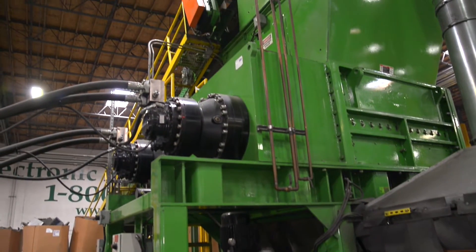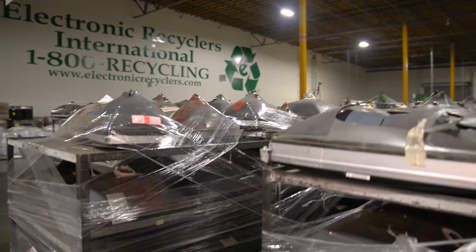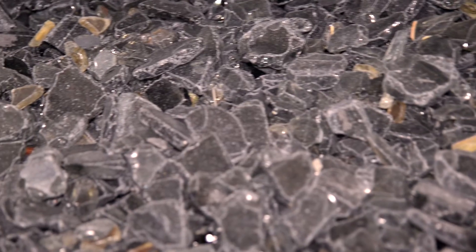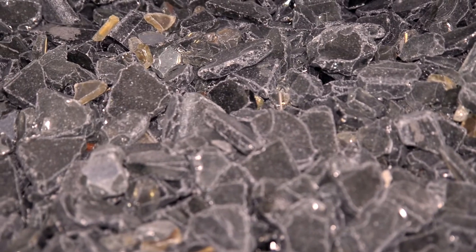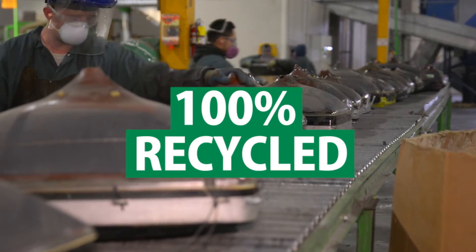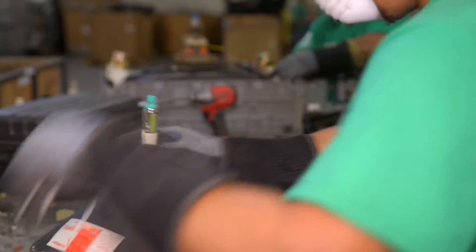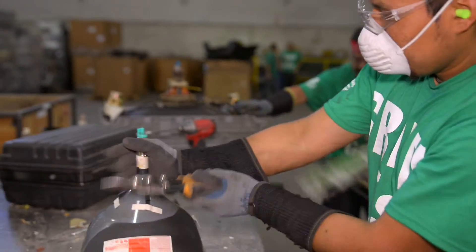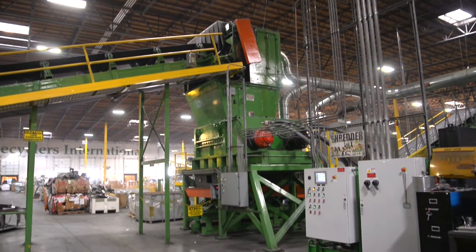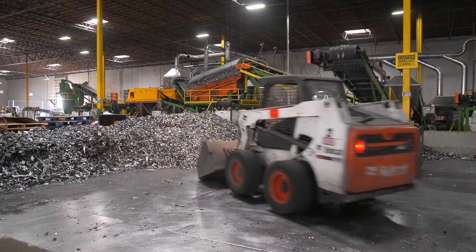Electronic Recyclers International's proprietary CRT recycling process is the most efficient and only hands-off CRT monitor recycling process in the world. While some electronic recyclers collect and stockpile glass — specifically lead-contaminated glass from CRT monitors — ERI's process allows for virtually 100% of the broken-down CRT monitor to be recycled, once the hazardous materials are removed.